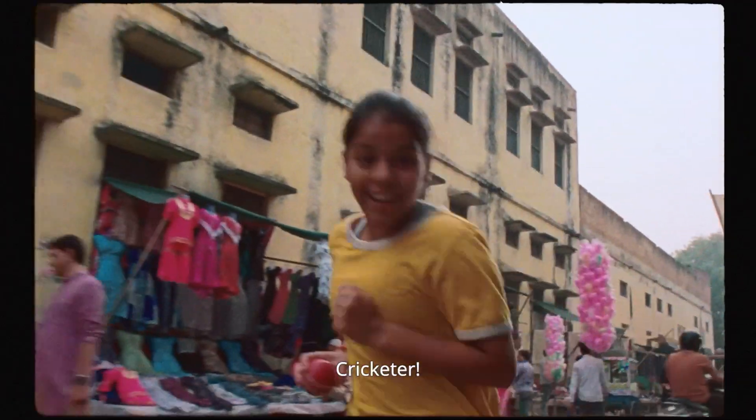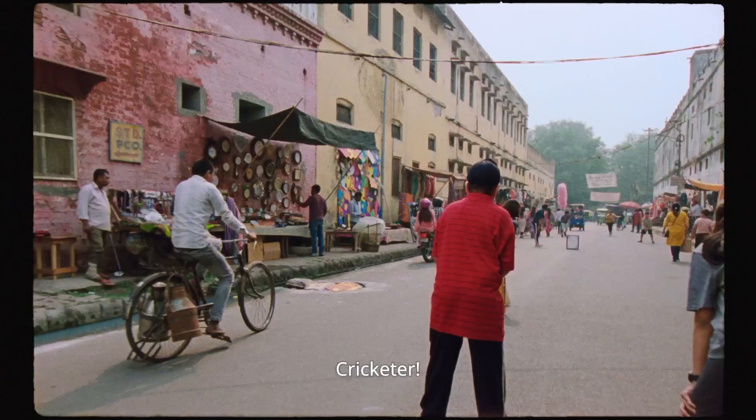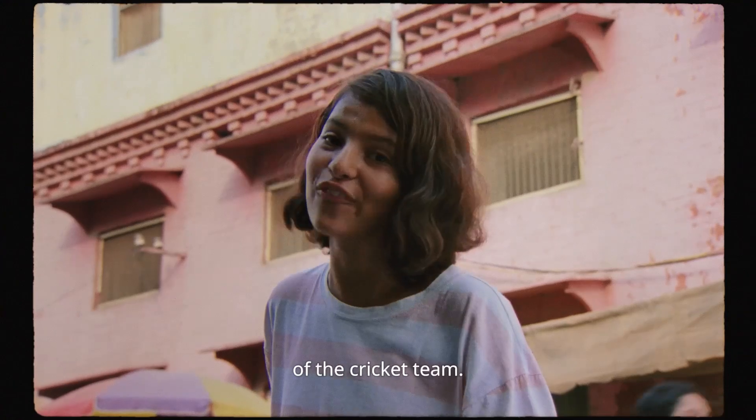What do you want to be? Cricketer! And you? Cricketer! Let me guess — cricketer? Doctor! Really? Yeah, off the cricket team.